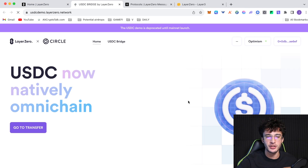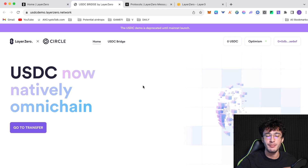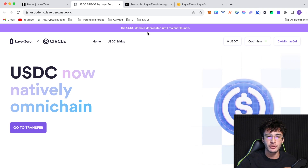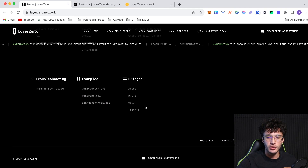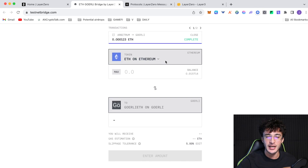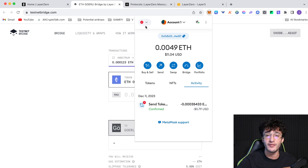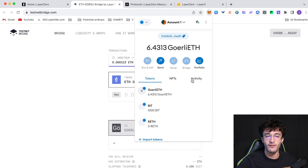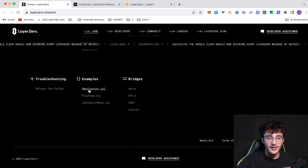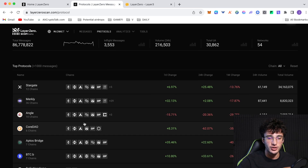The USDC Bridge is currently out of bounds until the mainnet is launched, so you can't use it right now, but when it goes live those who used it should have increased odds of getting the airdrop. The Testnet Bridge is very important — you can literally swap real tokens for testnet tokens. For example, I swapped real Ethereum on Arbitrum over to Goerli Ethereum on the Goerli network. I now have 6.4 Goerli ETH from doing that in the past.